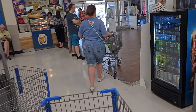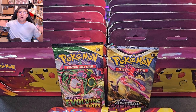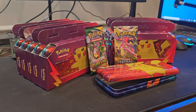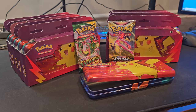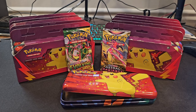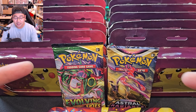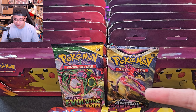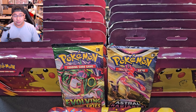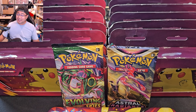We're heading back out. Welcome back to the studio — we just came back from that Walmart. We took a total of 10 pencil cases, plus the one we already opened here as a test. That test pencil case came with Evolving Skies and Astral Radiance. So that's 11 Evolving Skies and 11 Astral Radiance — a total of 22 booster packs we're going to be opening.